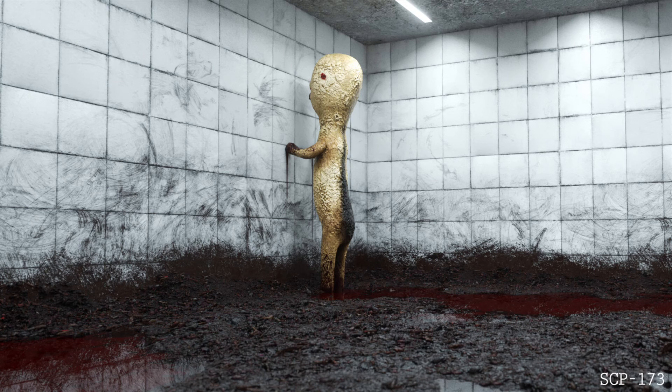So, it's a sculpture. It's art. But if you look away from the art, the art kills you. It's like what an artist wishes it could do. Sorta. That's dark.